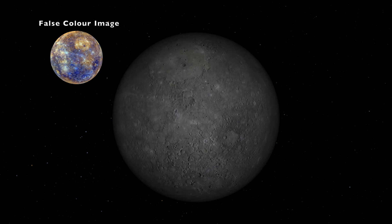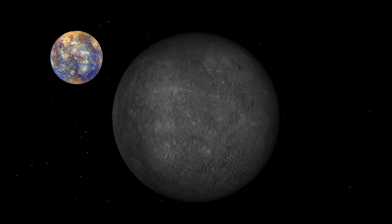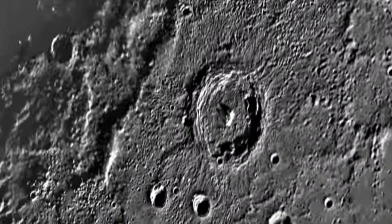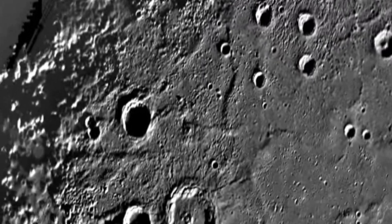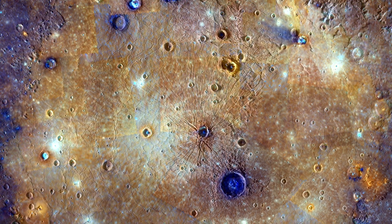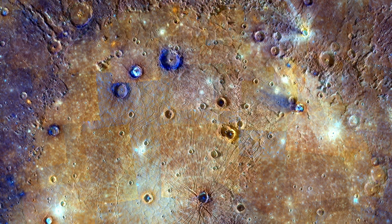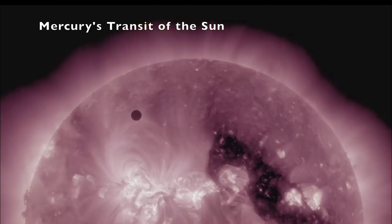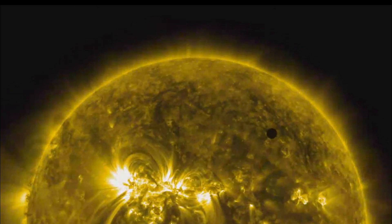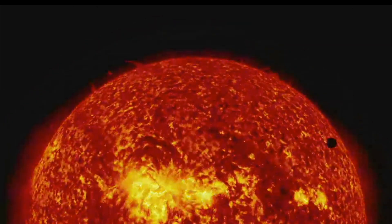Mercury, the closest planet to the Sun and the smallest planet in our solar system, is often thought of as a lifeless and barren world, but it is actually a fascinating complex planet that has intrigued scientists for many years. In this video we'll explore some of the unique features Mercury has to offer and answer the perplexing question as to why Mercury, the closest planet to the Sun, is not the hottest planet in our solar system.